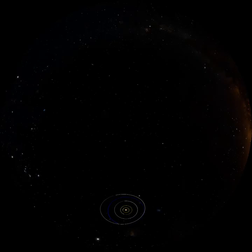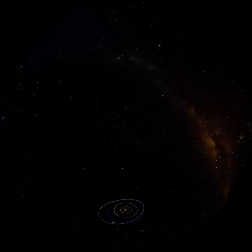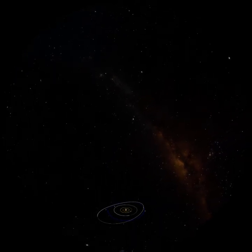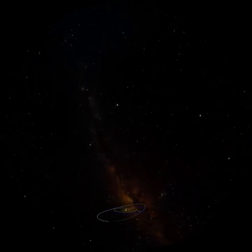This is our solar system, our neighborhood in space. At the center of the solar system is our sun, making up more than 99% of the mass, or stuff, in the solar system. Orbiting the sun are all the planets, moons, dwarf planets, asteroids, and comets that make up the remaining 1% of the mass of our solar system.